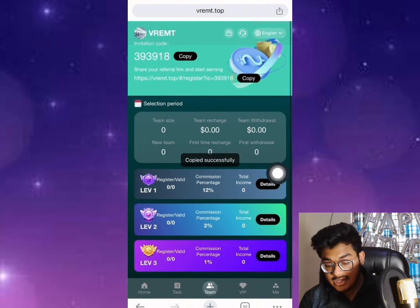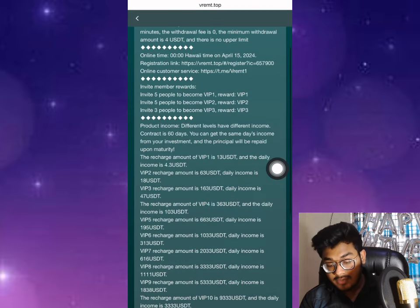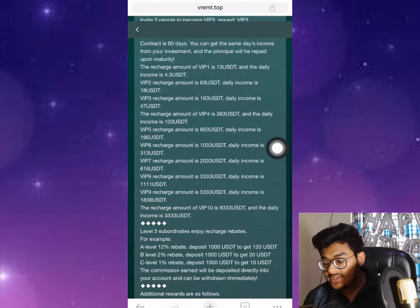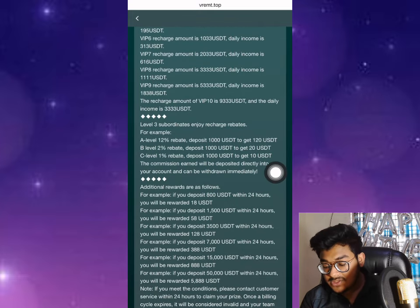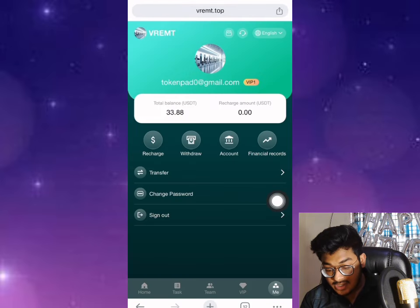There is also free referral income — you can invite people to get commissions. In the company profile, if your team reaches 1000 you can get 120 USDT. At the second level with 1000 team members you get 20 USDT. Also, if your team members deposit within 24 hours, you will be awarded 18 USDT. You can read all the details by yourself.